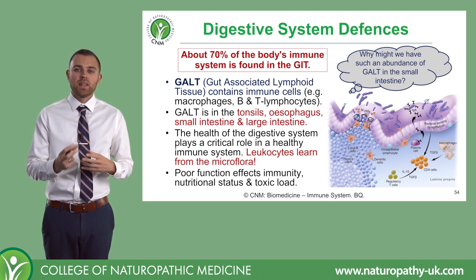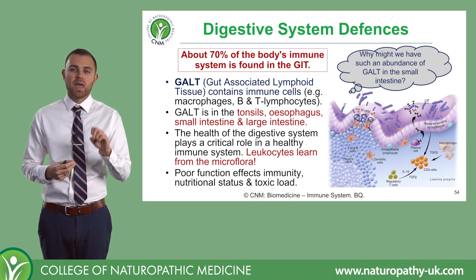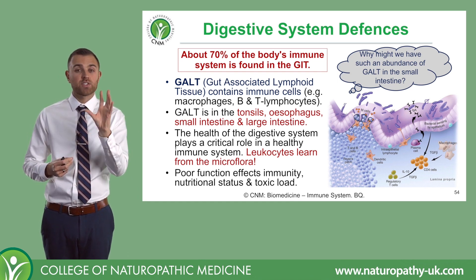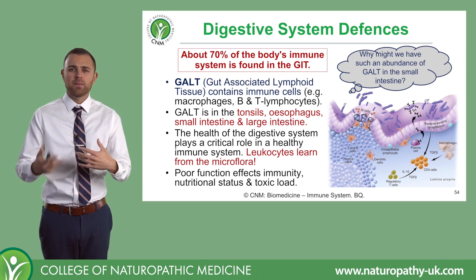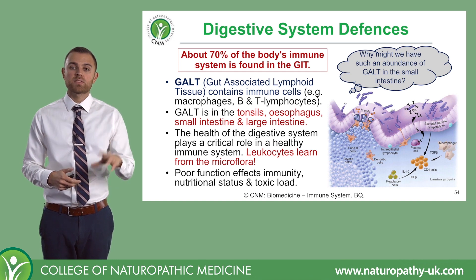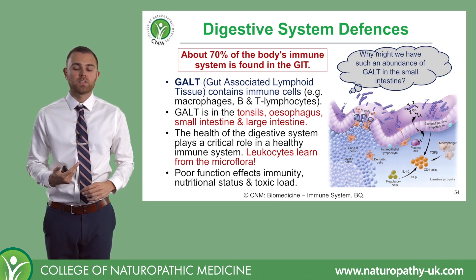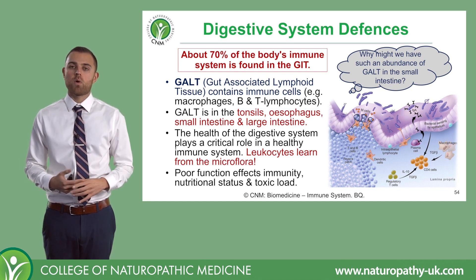We're learning all of the time from these flora, and we have these leukocytes that are strategically positioned there to learn — a bit like that living museum we discussed before — about what these organisms look like. Whilst many of these organisms also can help us with things like digestion, vitamin production, and so on.